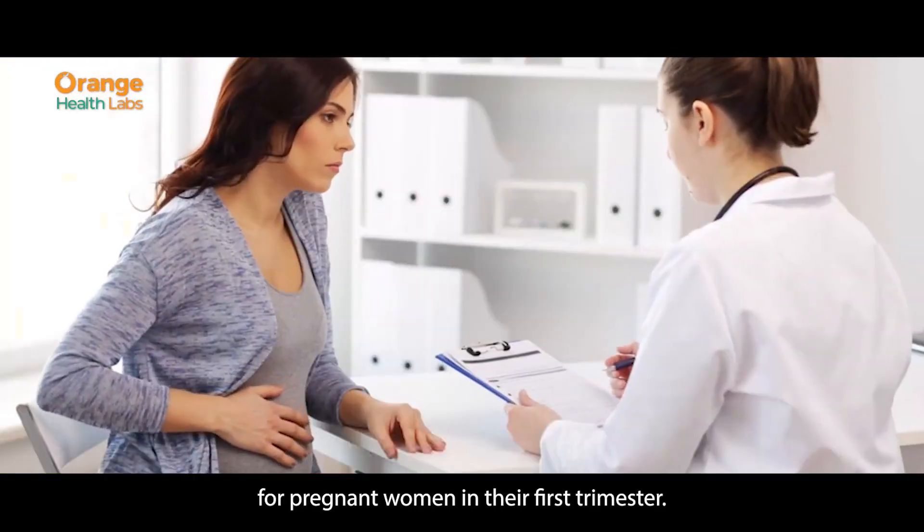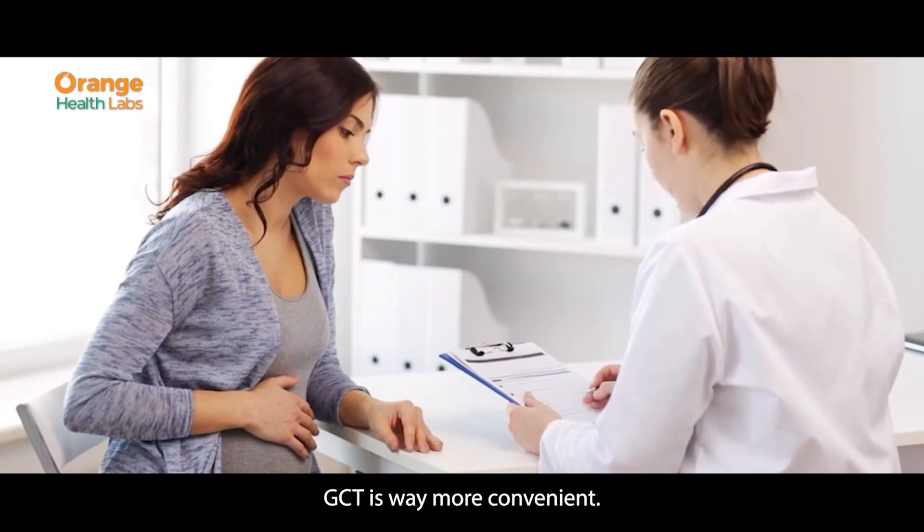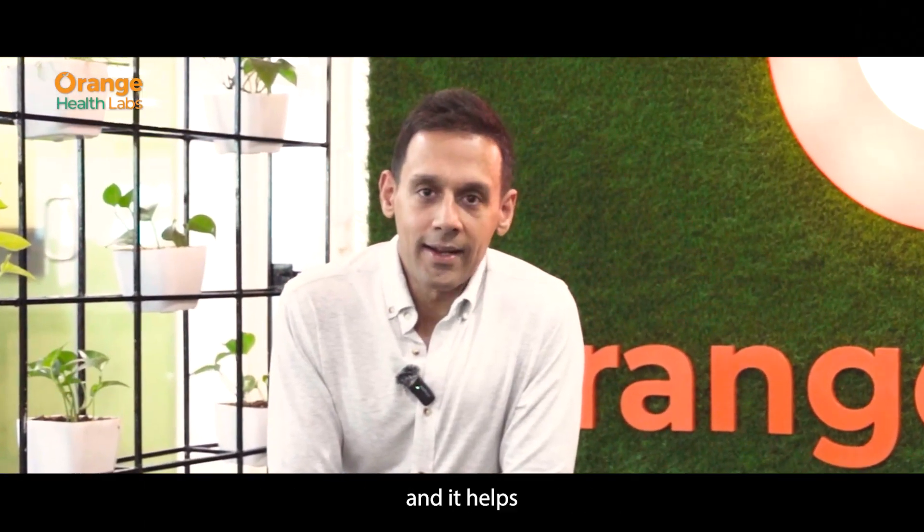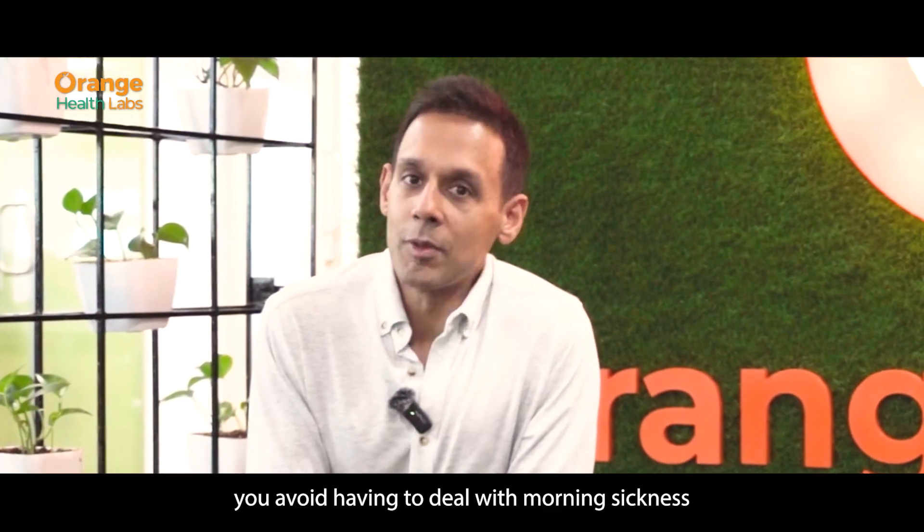As a result, for pregnant women in their first trimester, GCT is way more convenient. You can do it at any time of the day, and it helps you avoid having to deal with morning sickness.